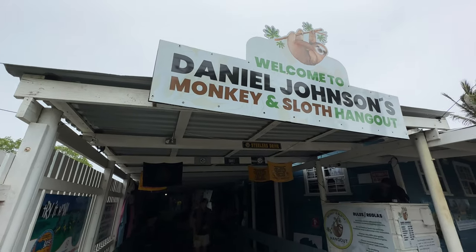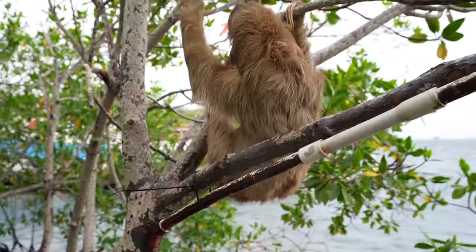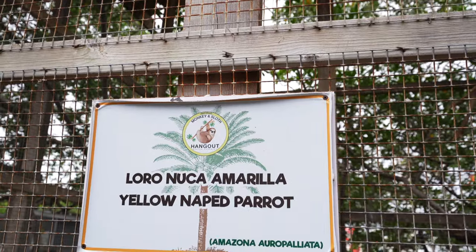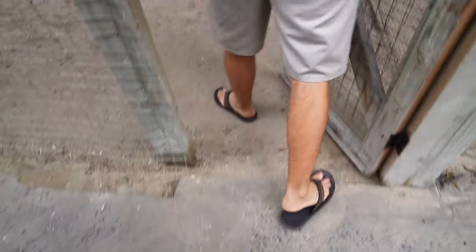This is a sanctuary for animals that have been brought here — these aren't native sloths or native monkeys to the island. People get them as pets and then realize they can't take care of them when they get older, due to their requirements, or they try to sell them because they're very expensive. This sanctuary is just taking them in and caring for them.